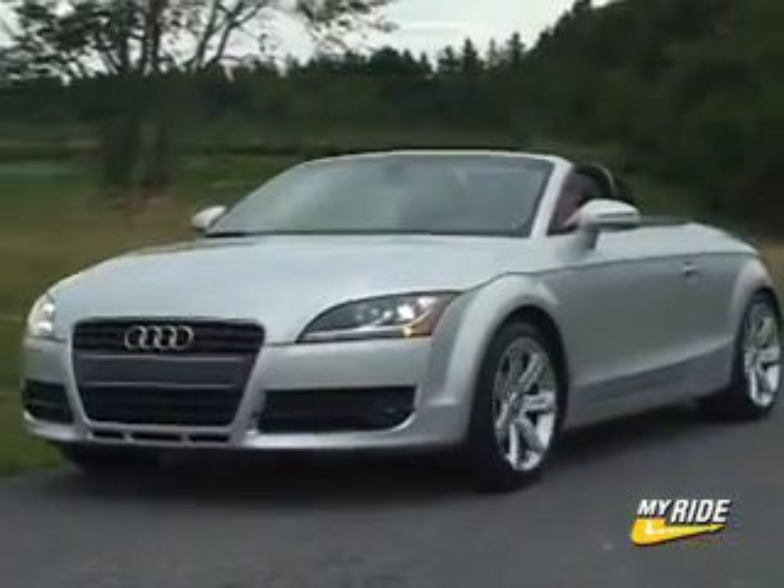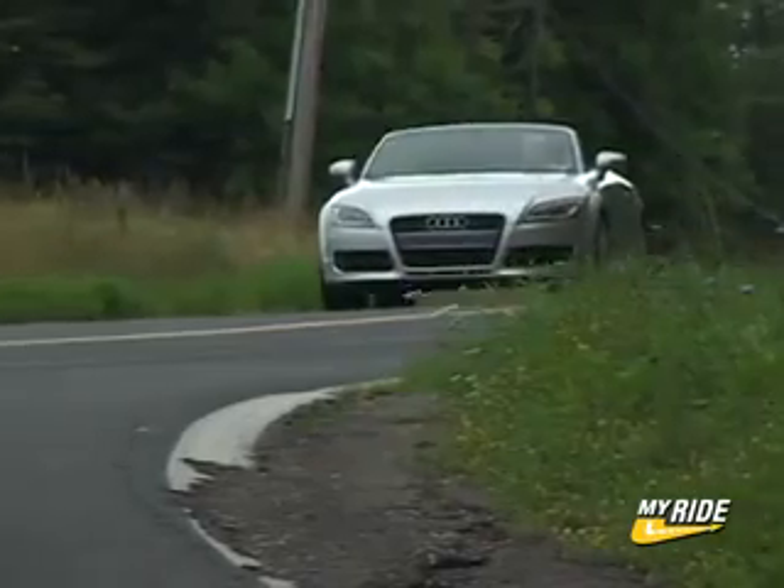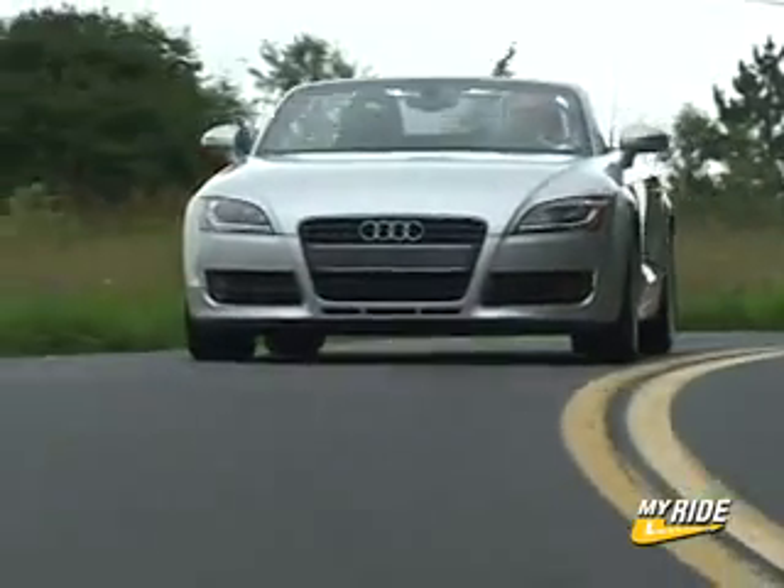The car's new shape appears to be the work of a sandwich press. Longer by over 5 inches, wider by more than 3 inches, but taller by less than a half an inch, the TT has largely shed its UFO shape.